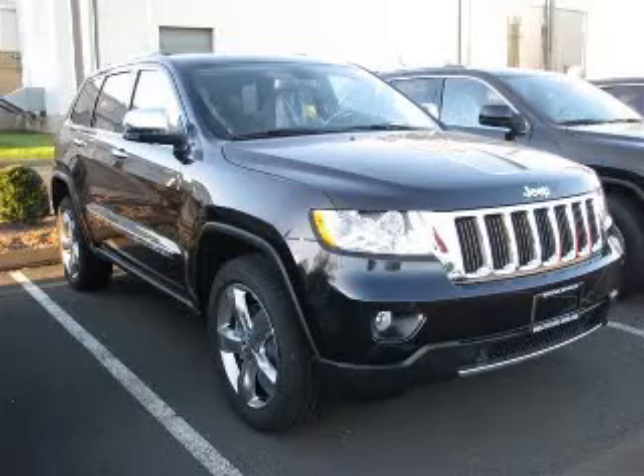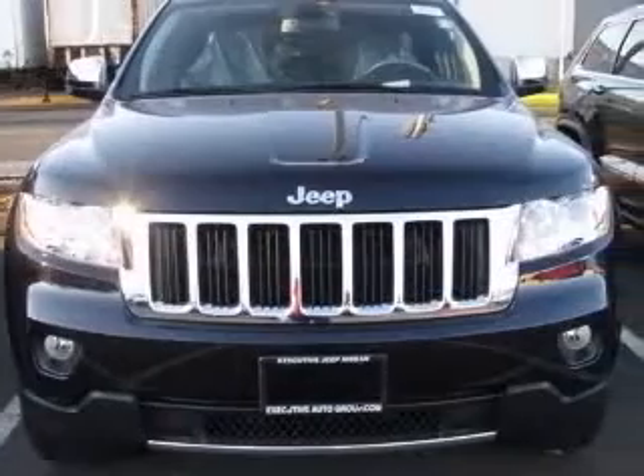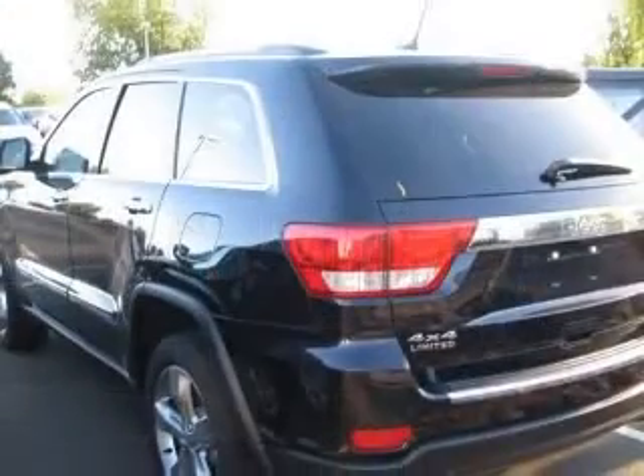We are proud to present this excellent new 2011 Jeep Grand Cherokee. This Grand Cherokee has a 5.7L V8 engine and an automatic transmission.